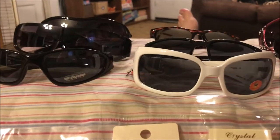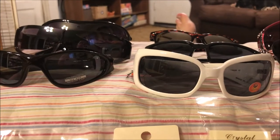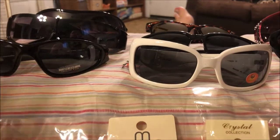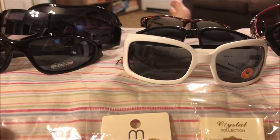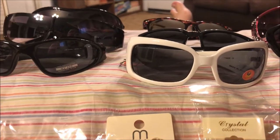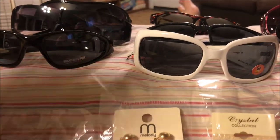Hey y'all, it's Nona and I'm here with a little bit of an unusual Shop Miss A haul for me. In this haul I have a bunch of sunglasses and a couple of jewelry items.